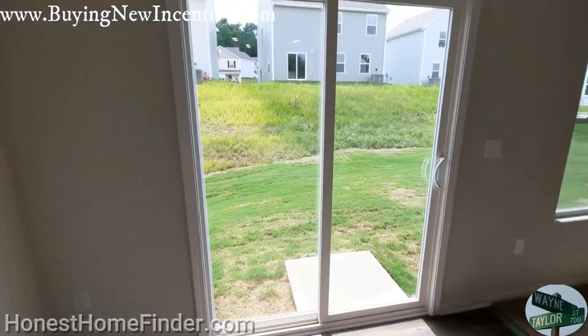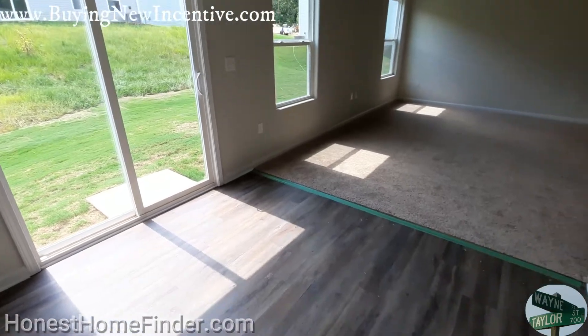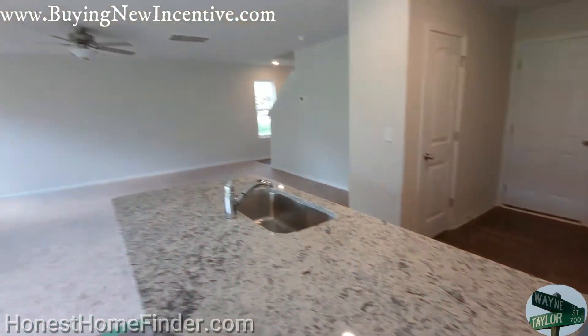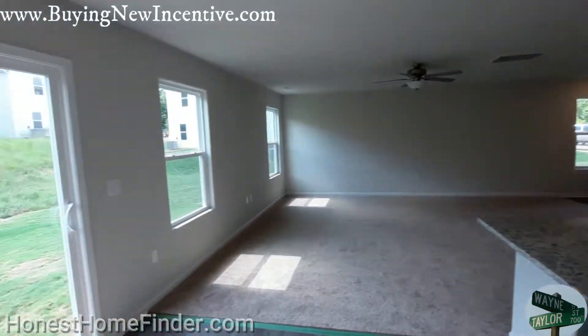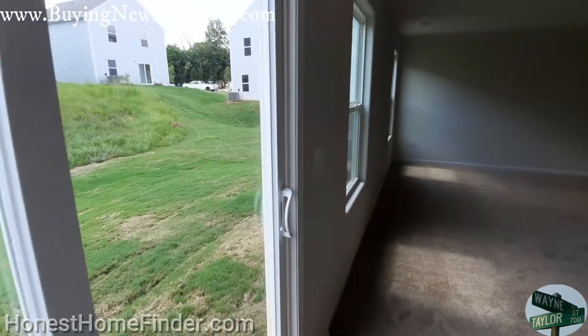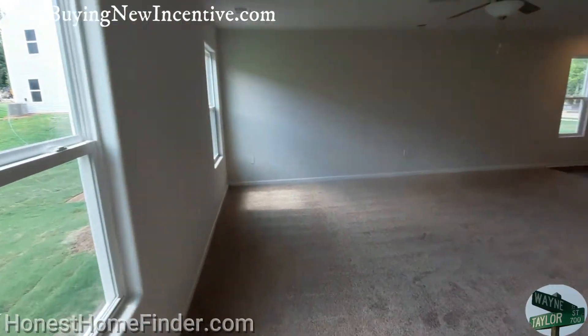Ashley, the on-site rep here, was gracious enough to give me the whole spiel. Like I said, it's been a while since I've done LGI homes, and she laid out everything that they do. They're still doing things the right way. It's different than other builders, but most people like it.